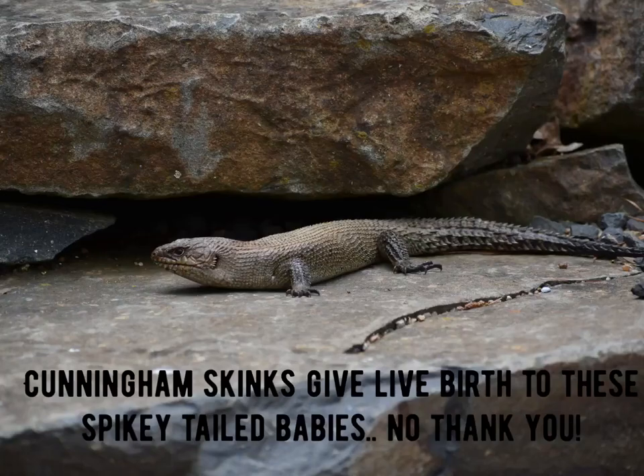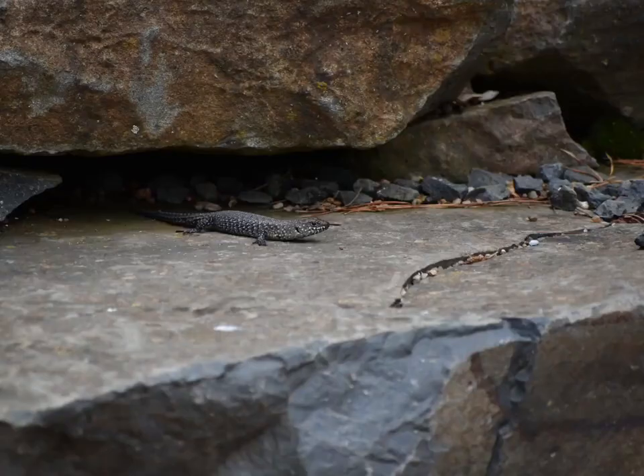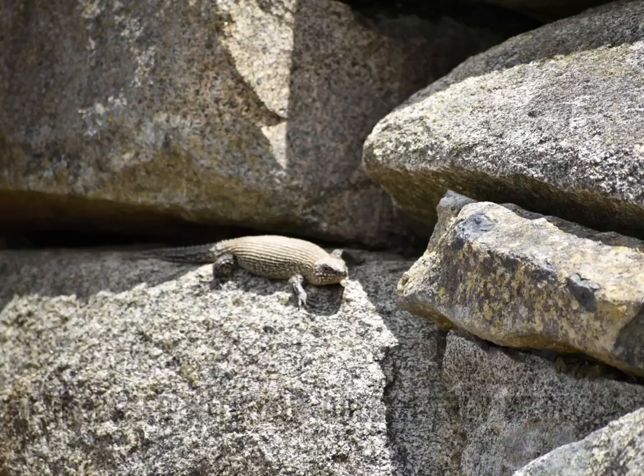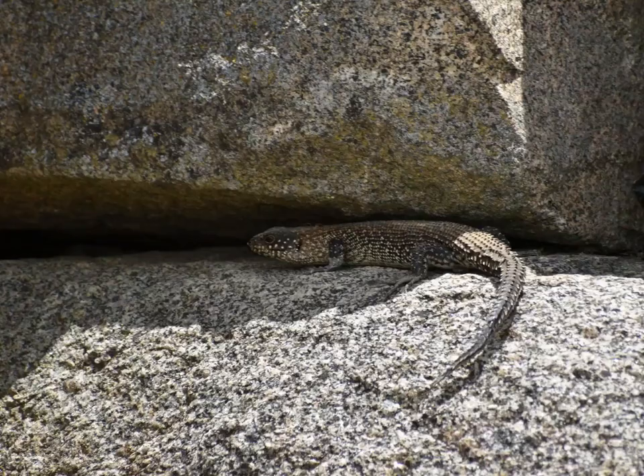Cunningham skinks are a really cool species in Sydney. They're very particular in that they will not breed with their own parents and siblings, unlike most other lizards. There were also some really nice waterfalls, and you can see all that stacked rock — of course there's going to be plenty of wildlife there enjoying all the nooks and crannies. More Cunningham skinks — these guys were just absolutely everywhere and they were gorgeous.